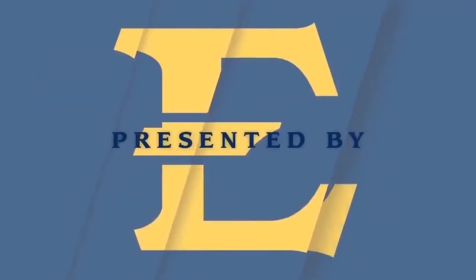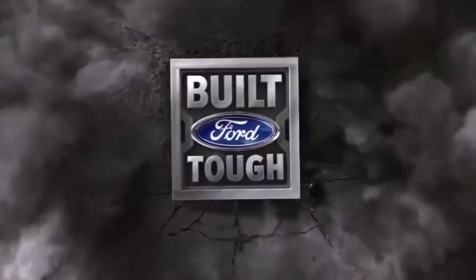This is ETSU football, presented by Ford. Built for tough.